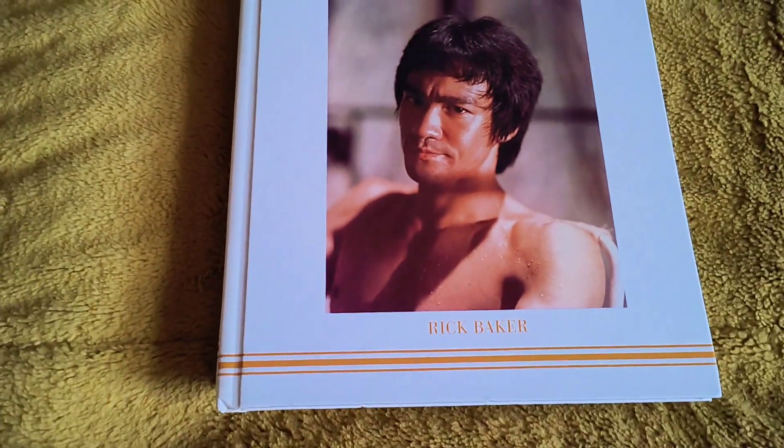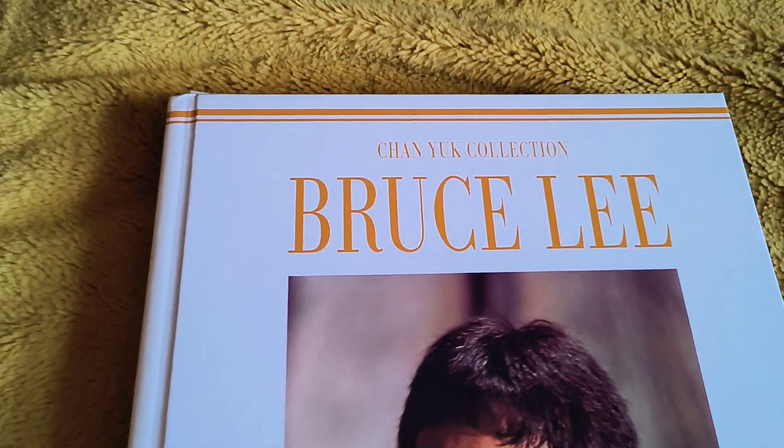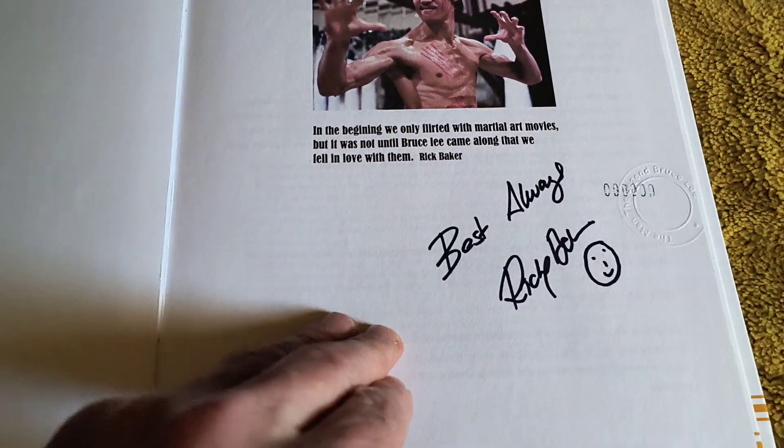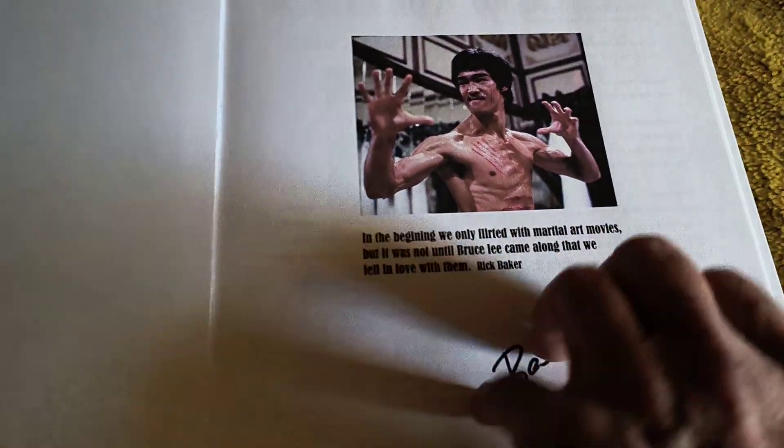Well, here we go with another few of Ricky's books. We're going to start off with the Chan Yuck collection by Mr. Ricky Baker. And he signed it. There you go.